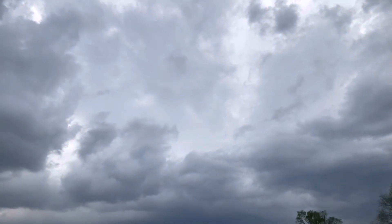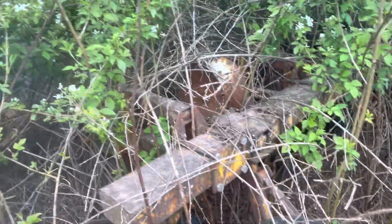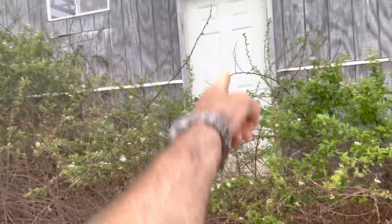Getting ready to get some rain — welcome to summertime in the South, you can set your watch by the rainstorms. Over here there's some piece of farm equipment I can't even really tell what it is yet. We'll have to dig it out eventually. This is probably the world's most secured door right now — nobody's crazy enough to get through all these thorny vines.